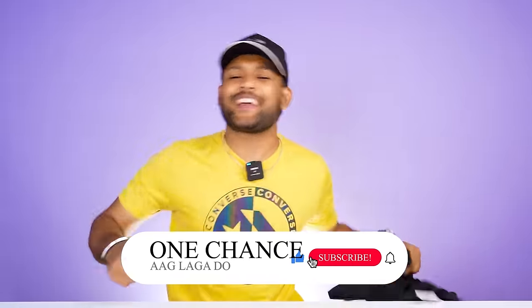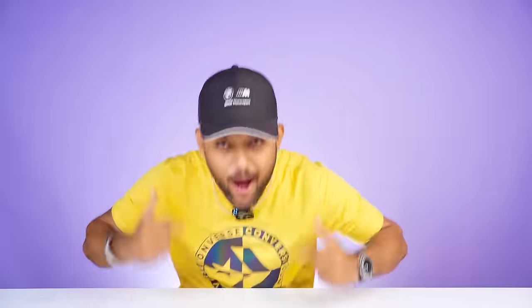If you watched this video, make sure you like this channel and subscribe. Follow me on Instagram. I'll see you in the next video.